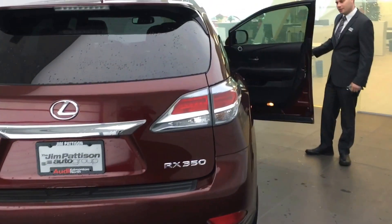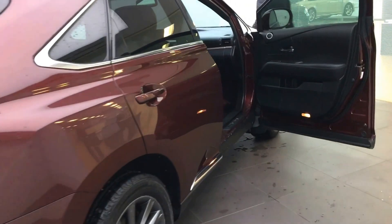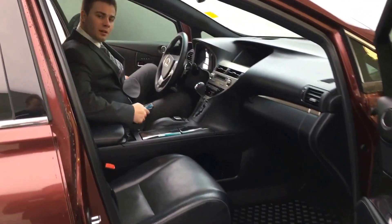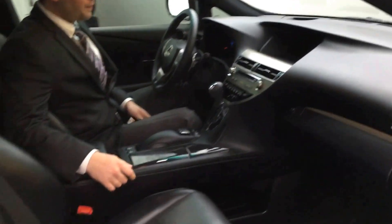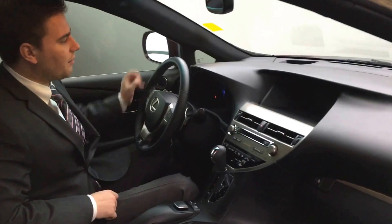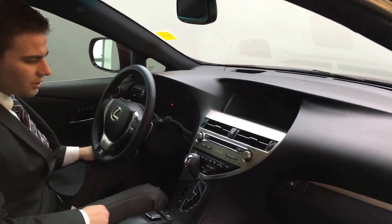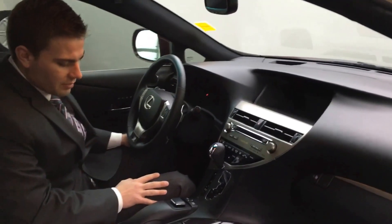I'm just going to open the door here Anselm and I'll meet you on the other side and show you the interior. The interior is in impeccable condition. We've got a nice large multimedia screen here, heads up display so you have all your information right on your windshield, heated seats in the front, and it's a push button start — plus plenty of other features I'd like to go over with you when you come down.